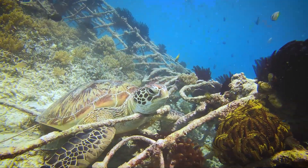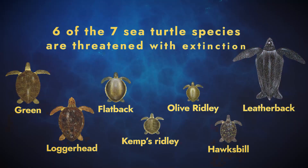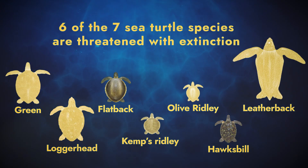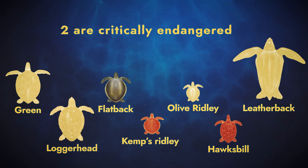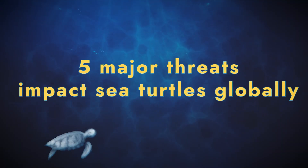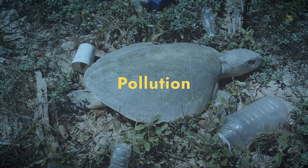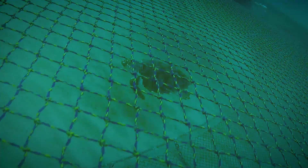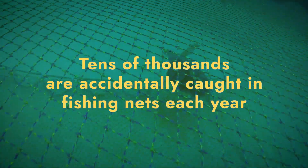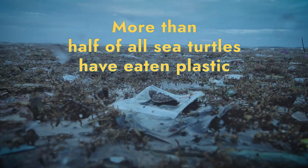Despite their ancient resilience, sea turtles face modern pressures. Six of the seven sea turtle species are threatened with extinction, and two are critically endangered. Five major threats impact sea turtles globally: fisheries bycatch, direct take and illegal trade, pollution, coastal development, and climate change. Tens of thousands are accidentally caught in fishing nets each year, and more than half of all sea turtles have eaten plastic.